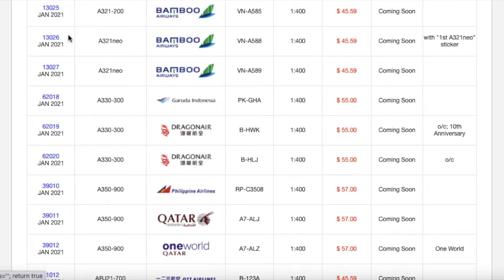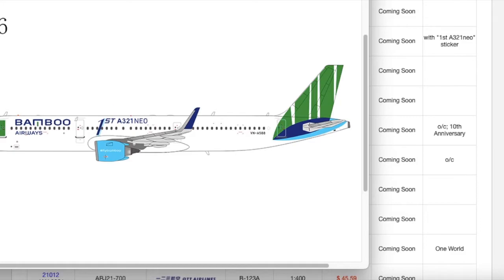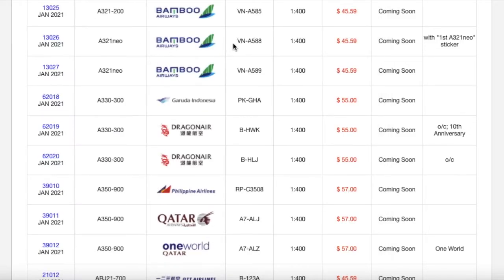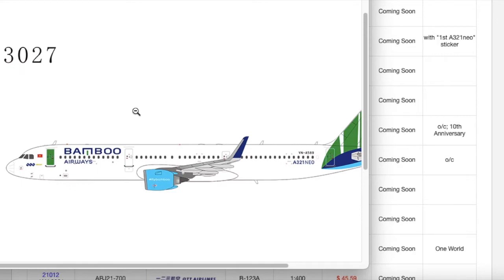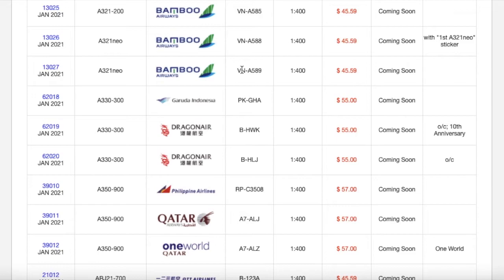Moving around the list, we have two ATR 72-600 Neos. The first one is just like the regular Bamboo Airways aircraft but with a 'First ATR 72-600 Neo' sticker on it. Registration is VNA-588. The second variant is the same aircraft without that decal sticker. Registration is VNA-589. Both are 1:400 scale and $45.59.